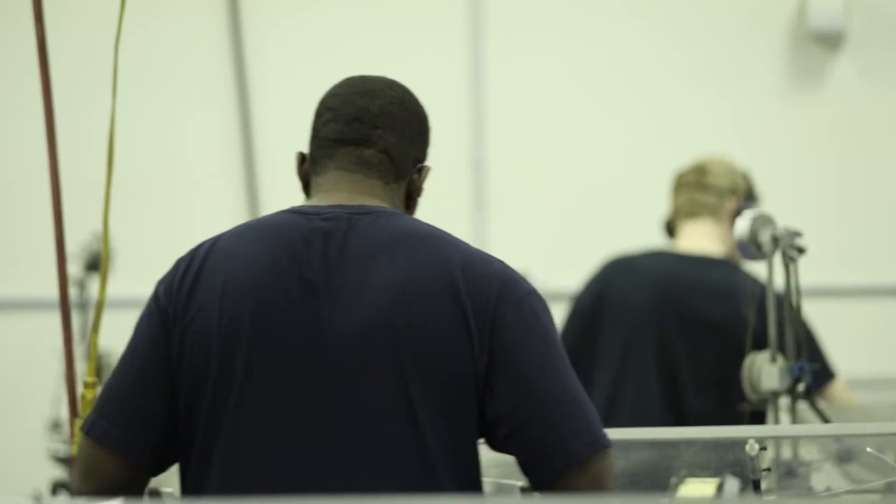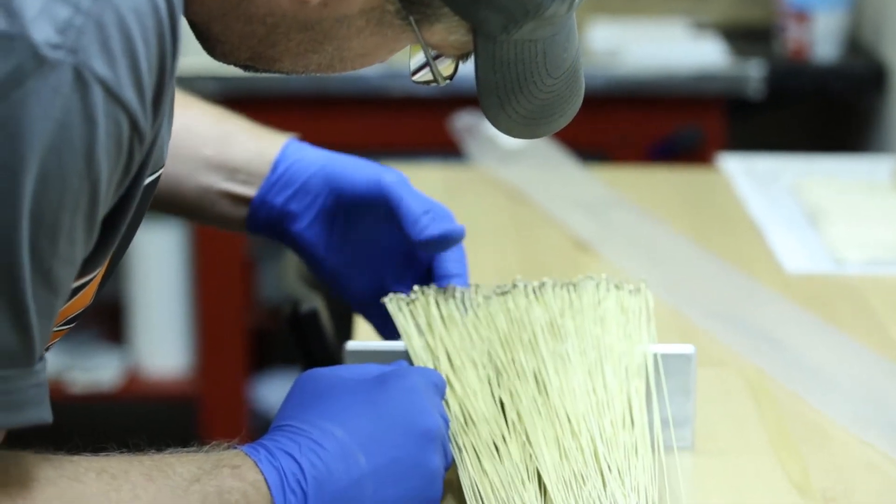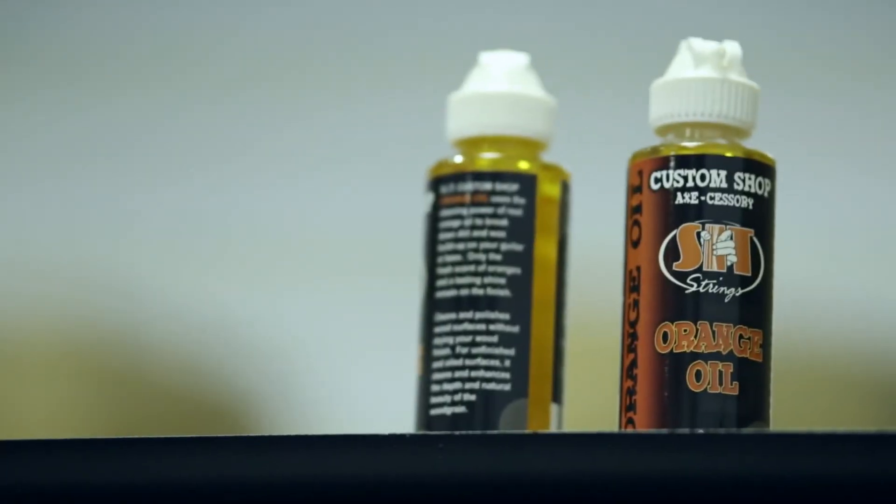Throughout the day we have lots of processes that constantly monitor and constantly control what leaves this factory. Another part of what we do is innovation — we're constantly looking for other ways to improve on the strings that we make.